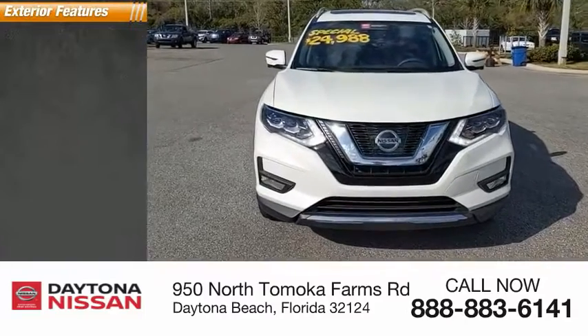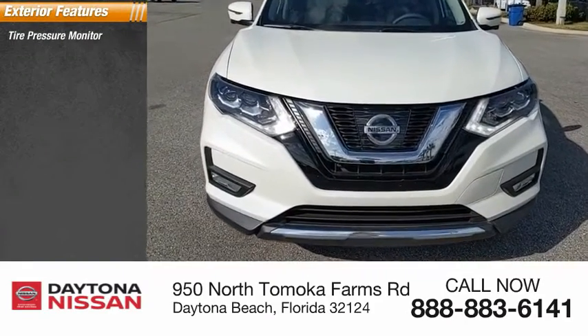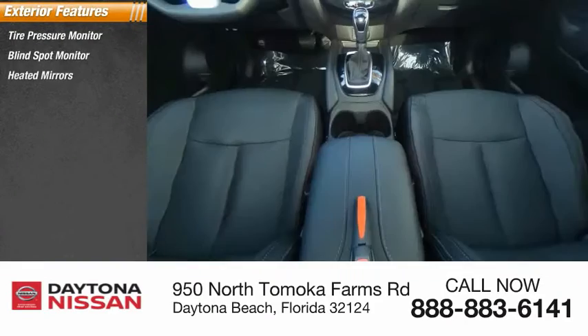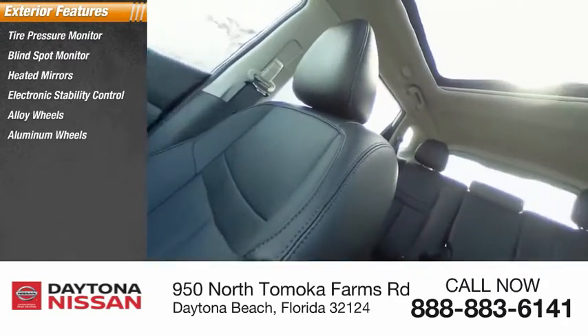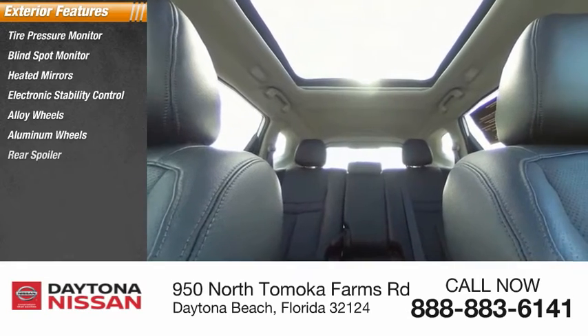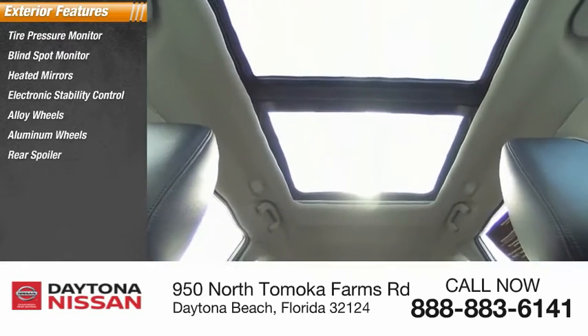Here are some of this vehicle's great options: tire pressure monitor, blind spot monitor, heated mirrors, electronic stability control, alloy wheels, aluminum wheels, rear spoiler, power lift gate, brake assist, and traction control.